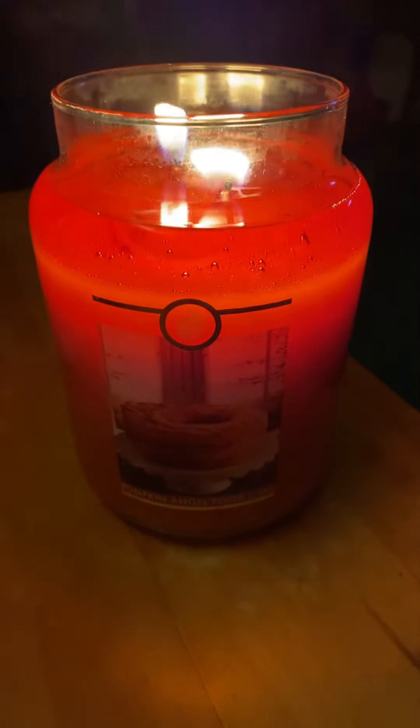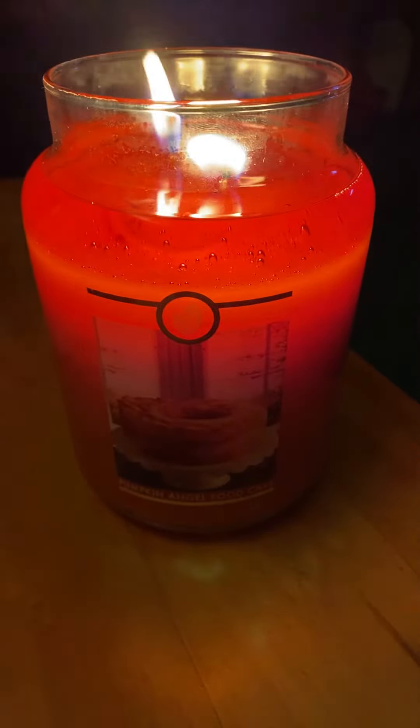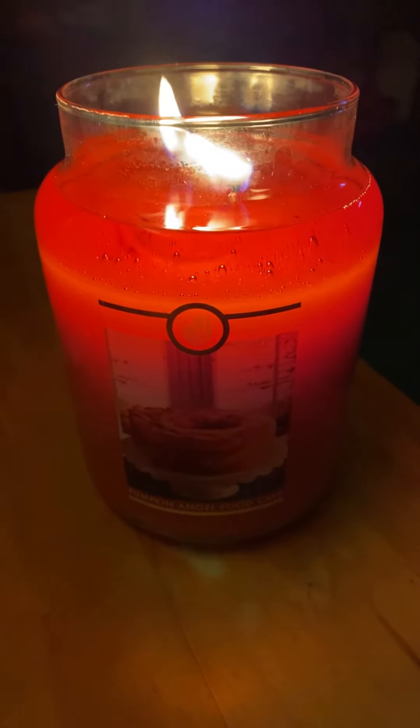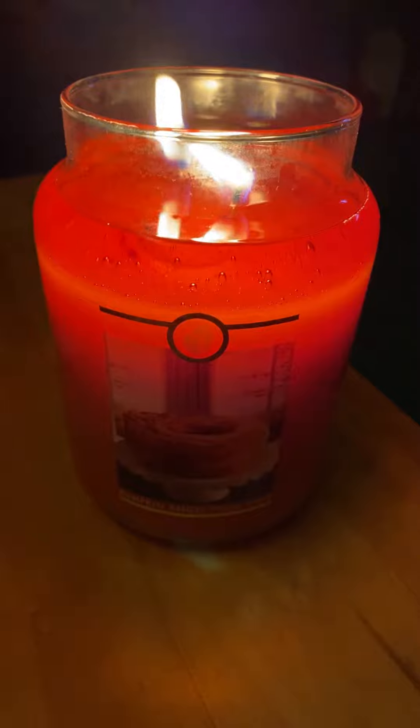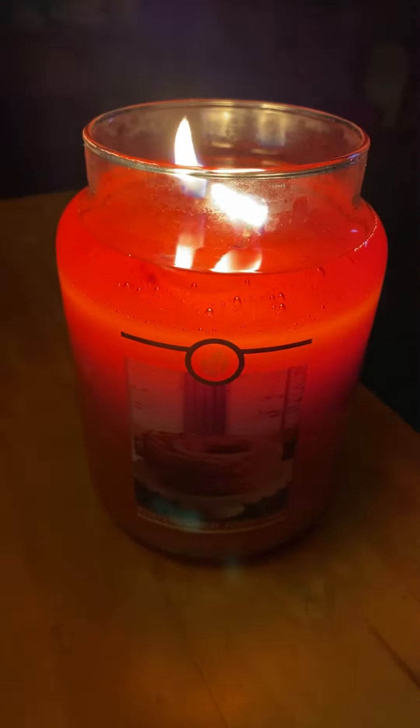Hello everyone. I'm going to be doing a review of Goose Creek Pumpkin Angel Food Cake. I have been burning this candle for probably about two and a half hours now.